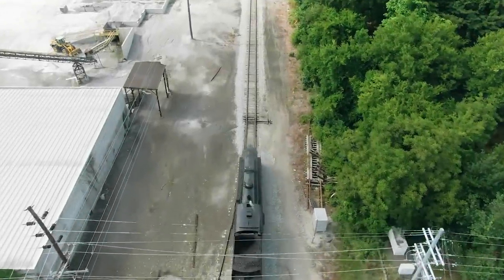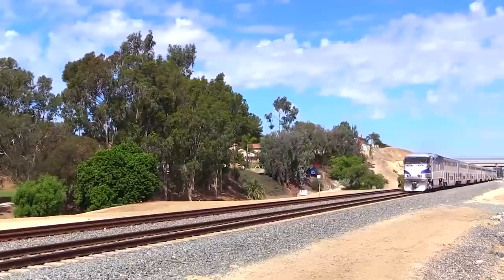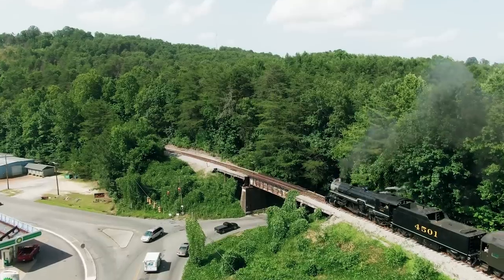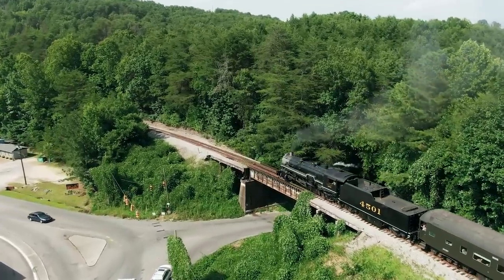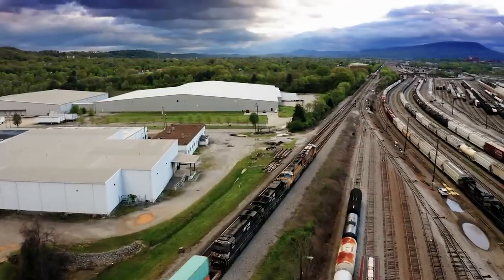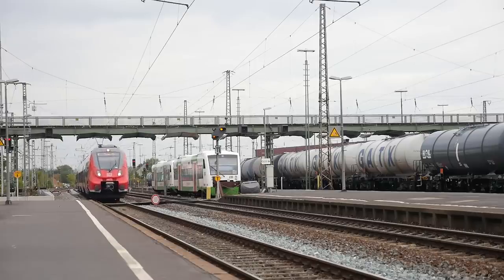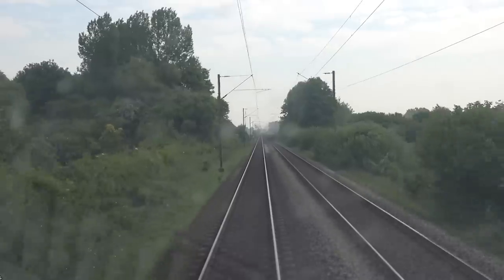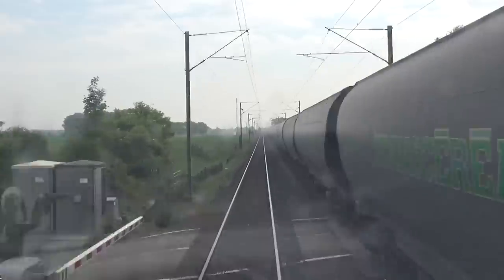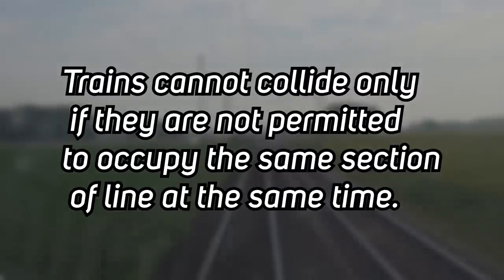Before we start with a historical overview of the development of the signaling system, we must first mention one basic operational rule on railways. Due to safety reasons, on each segment of rail infrastructure, there can be present only one train at the same time. At the very beginning, only one train could be present on the entire railway line, which was relatively short and mostly connecting only point A with point B. However, as demand for rail traffic grew and therefore the need for more than one train on the line, it was necessary to develop operational rules and systems to make that possible. The basic premise has remained the same, both for signaling of the 19th century as well as the 21st: trains cannot collide only if they are not permitted to occupy the same section of line at the same time.